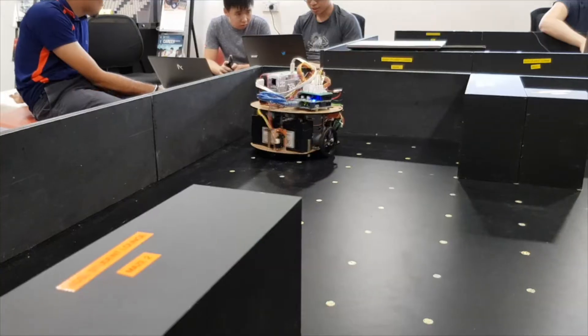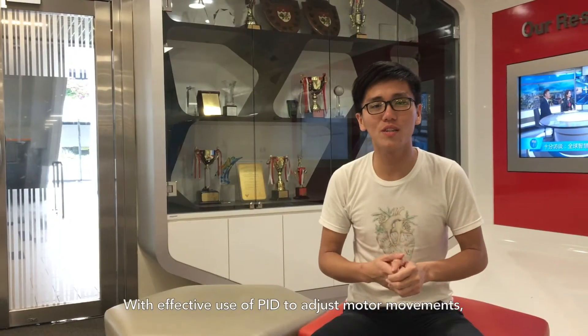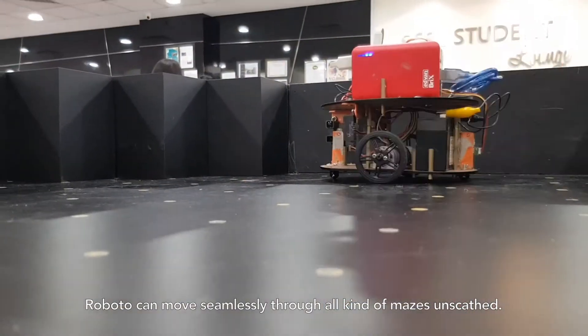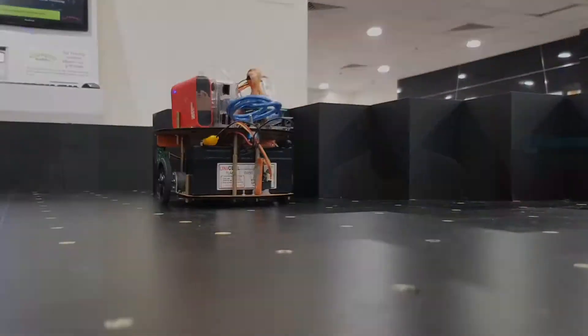Designing Roboto, we ensure that sensors are placed strategically to optimize performance by reducing blind spots and ensuring stable readings. With effective use of PID to adjust model movements, Roboto can move seamlessly through all kinds of maze unscathed.